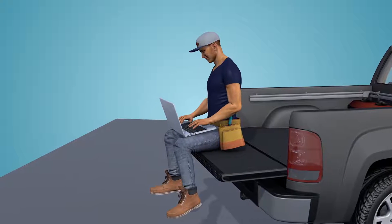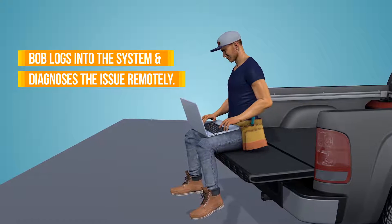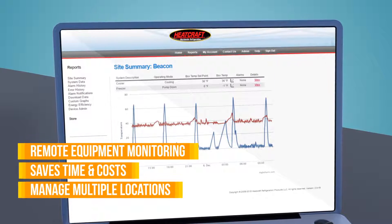Bob heads out to his truck, logs into the system, and diagnoses the issue remotely. Turns out the door was open. Bob has solved the problem without having to even drive over to the restaurant.